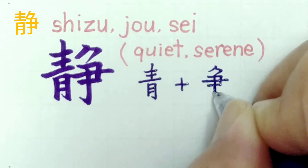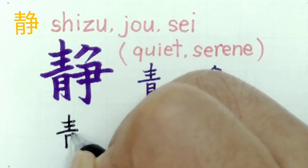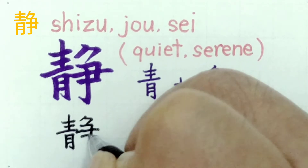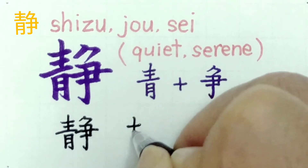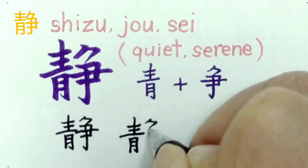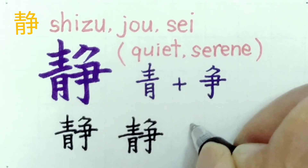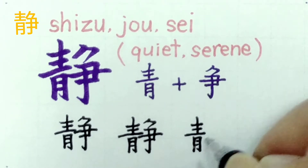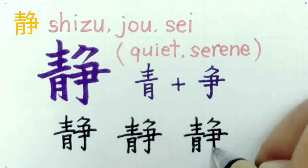Let's write it together. This kanji has 14 strokes. We'll practice writing it three times. Good.